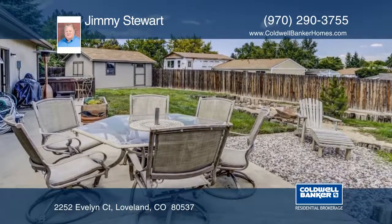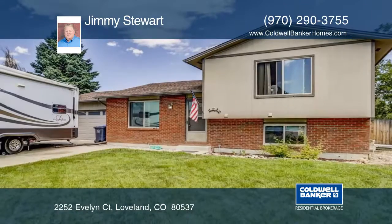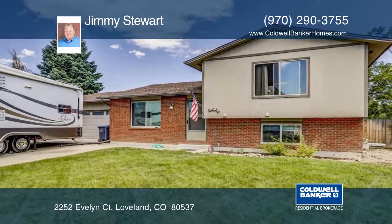Jimmy Stewart has the keys and would love to show you everything in person. Call now to schedule your private showing.